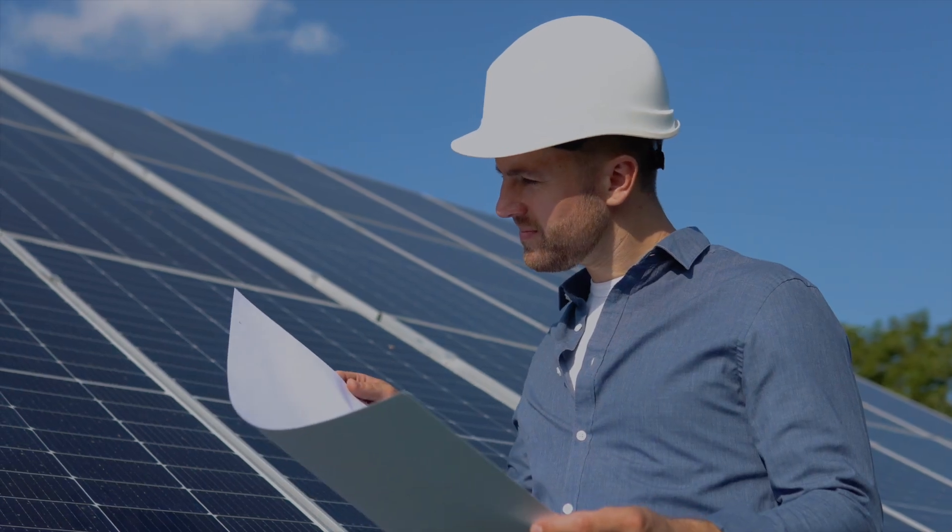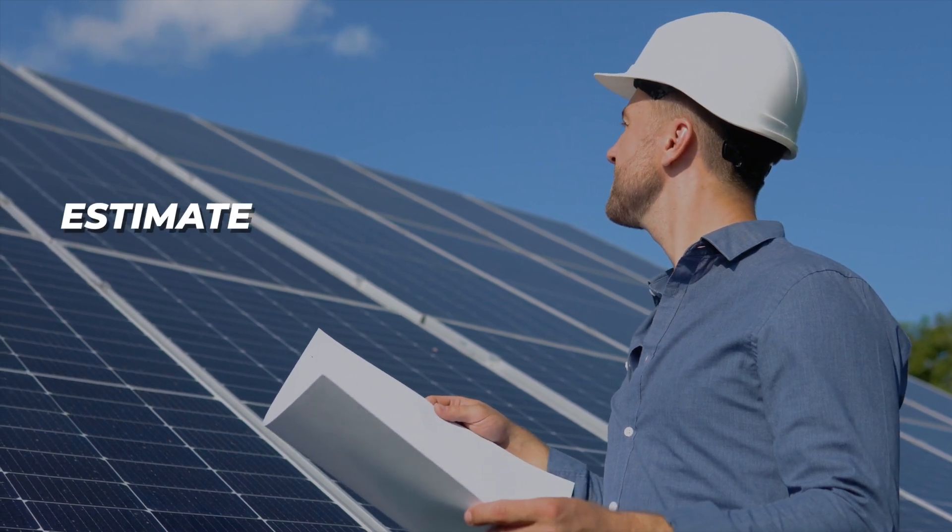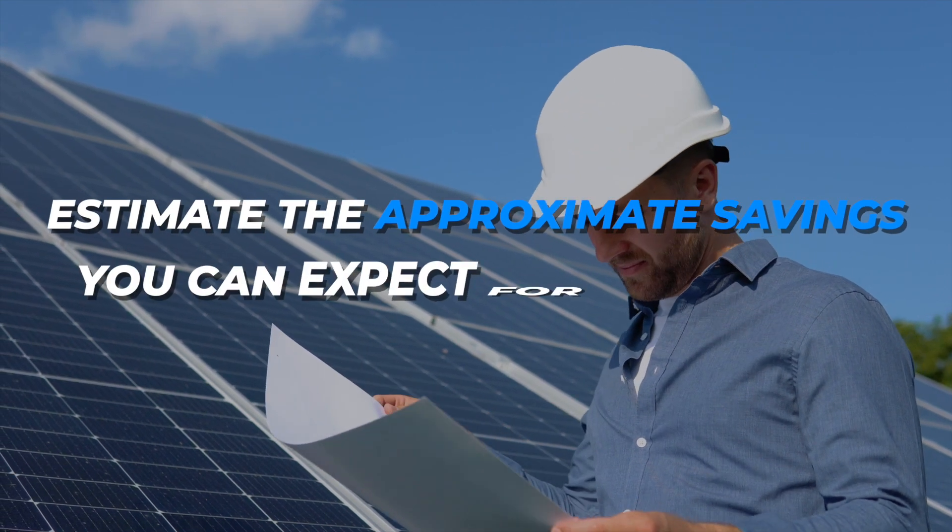It just depends on a number of factors. So how do you qualify? That's probably the question you're asking. A certified solar engineer can design a system for you and your family very quickly, and it can estimate the approximate savings you can expect for your home. Many things go into these designs.